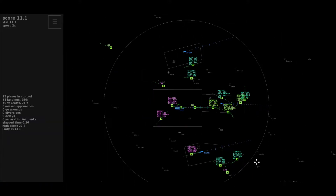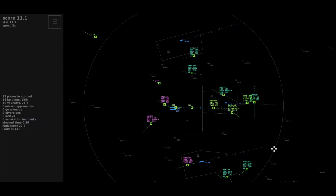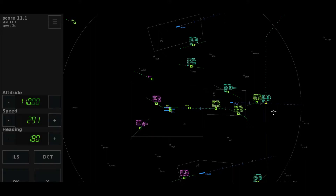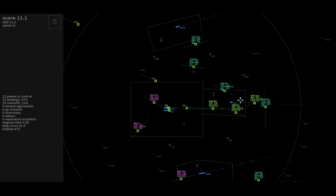Delta 622 Lima Heavy, passing 2-1 climbing to 6,000, Brookmans Park. Roger, maintaining the heading, climb to flight level 110, Delta 622 Lima. Left heading 3-4-0, Tomjet 355. Descend to flight level 70, reducing 210, Align 3-2-5 Tango.